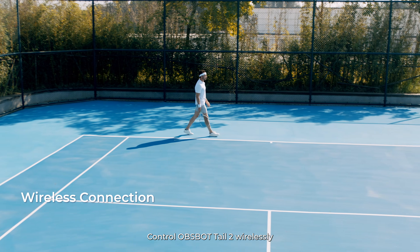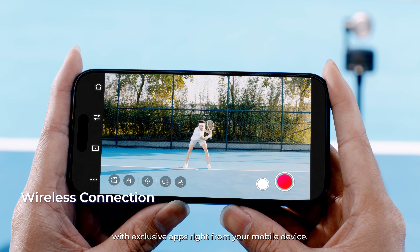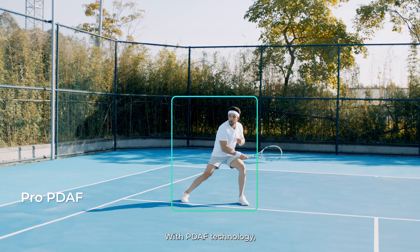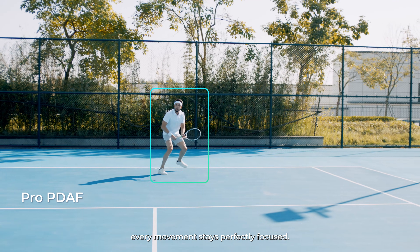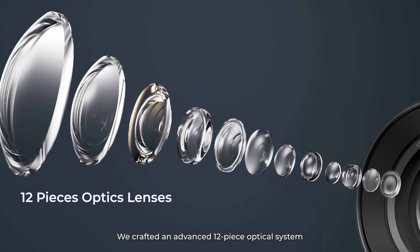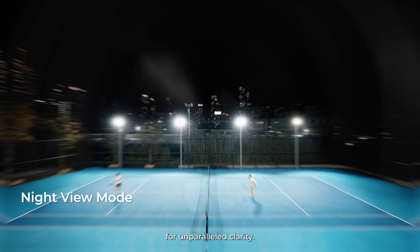Control OBSBOT TAIL2 wirelessly with exclusive apps right from your mobile device. With PDZ technology, every movement stays perfectly focused. We crafted an advanced 12-piece optical system for unparalleled clarity.